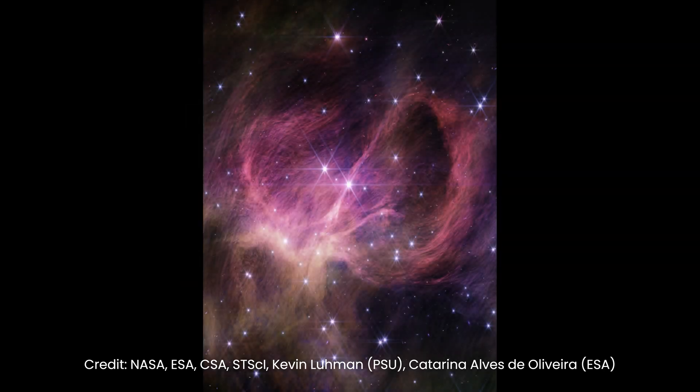These newfound brown dwarfs are extraordinarily small, with only three to four times the mass of Jupiter. To locate these celestial gems, scientists focused their attention on a young star cluster named IC 348, situated about 1,000 light-years away in the Perseus star-forming region.